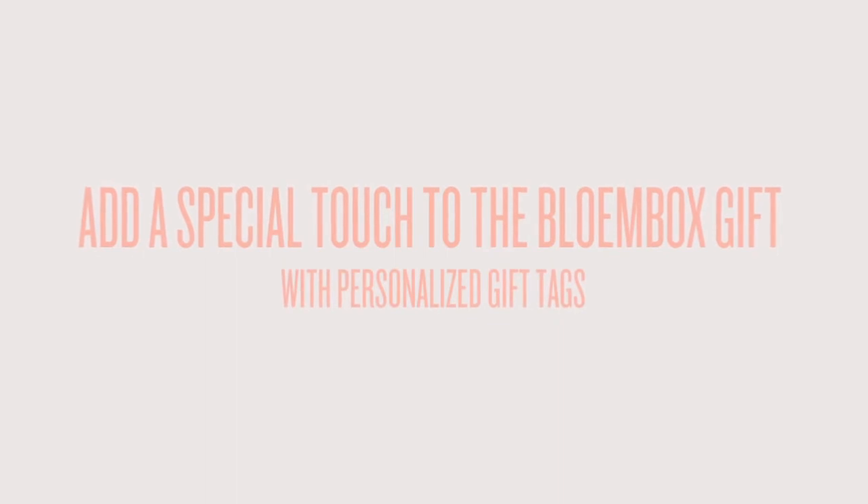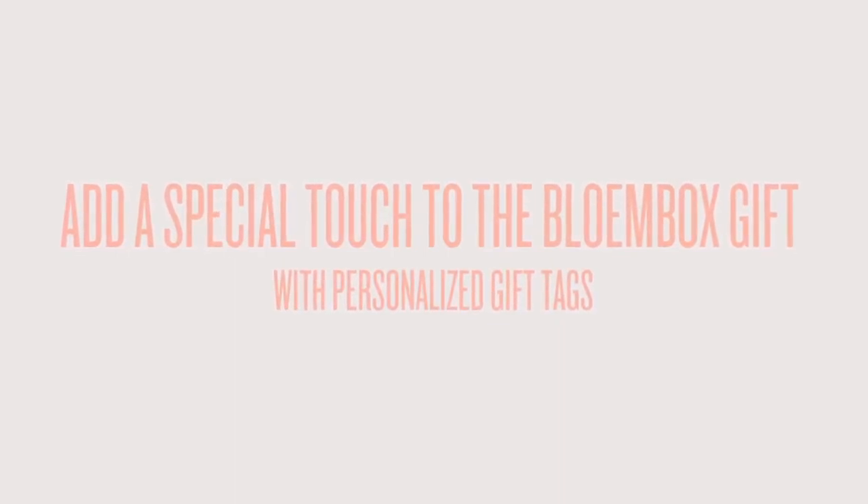You can add a special touch to the Bloom Box gift with personalized gift tags. It's the perfect wedding favor.